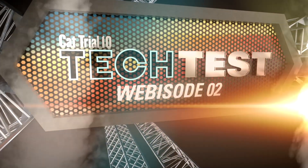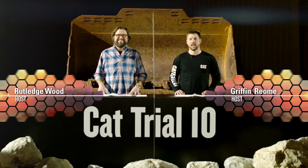Welcome to CAT Trial 10 Tech Test, Episode 2. I'm Rutledge Wood. And I'm Griffin Riel.